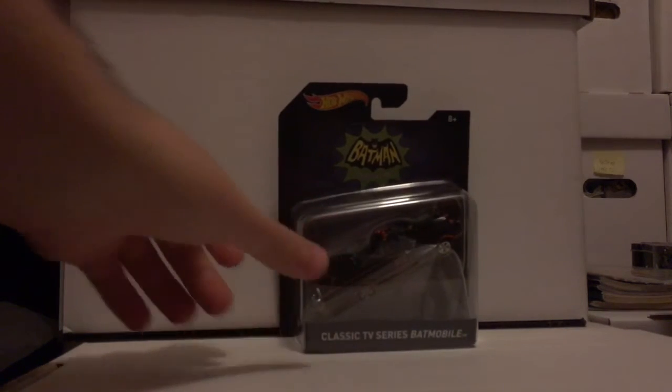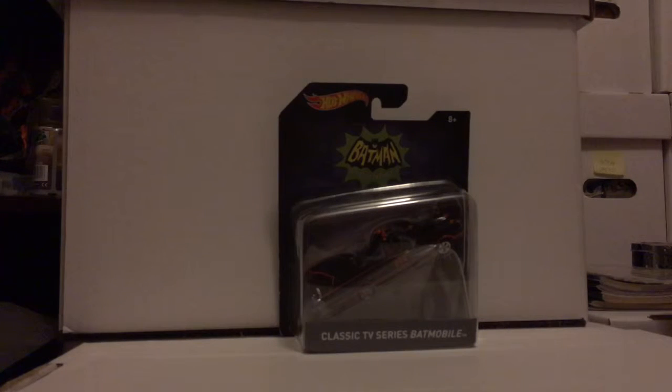Another random thing that I picked up off eBay — the Batman classic TV series Batmobile. A nice little vehicle, cheap including shipping, because I didn't find it in store when they first released them, but still a nice little thing that I did pick up.